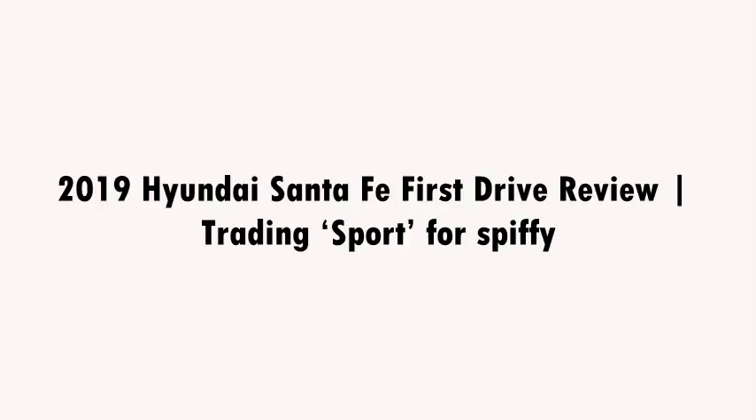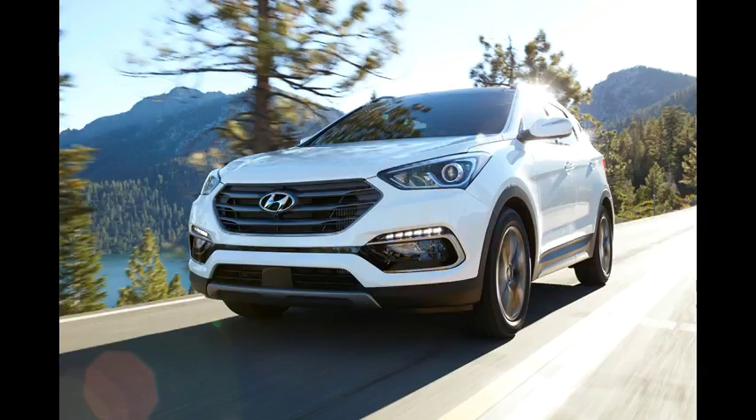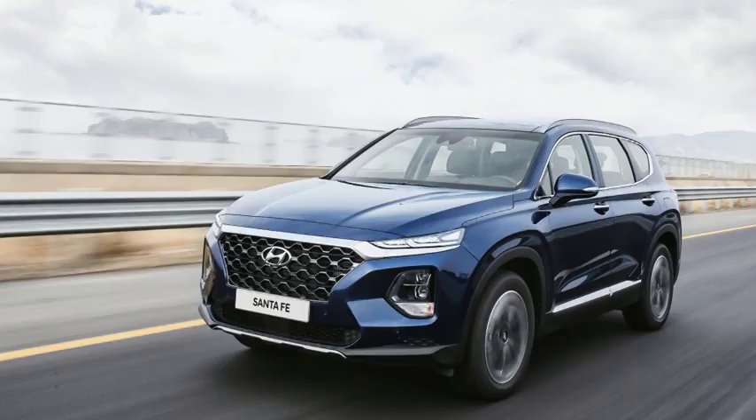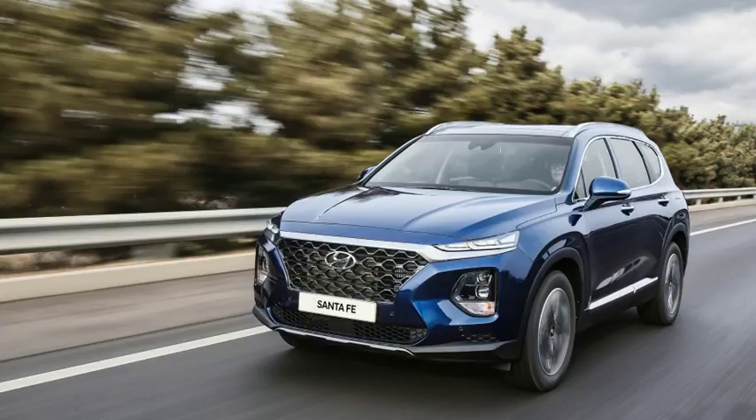2019 Hyundai Santa Fe first drive review. Say goodbye to the Hyundai Santa Fe Sport — for 2019, it becomes simply the Santa Fe, a two-row crossover that will continue to compete with the likes of the Nissan Rogue, Ford Edge, and Toyota RAV4.